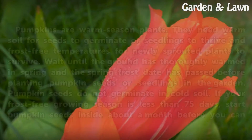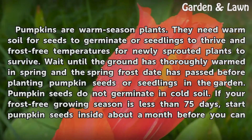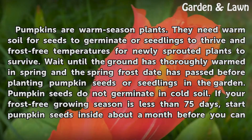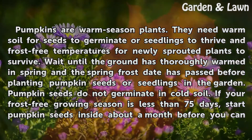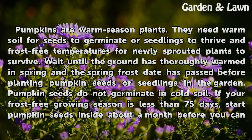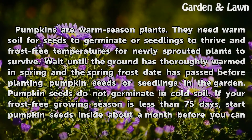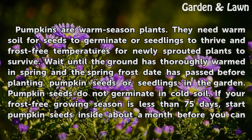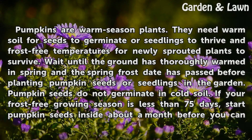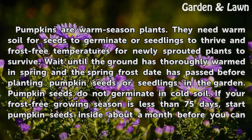Pumpkins are warm-season plants. They need warm soil for seeds to germinate or seedlings to thrive, and frost-free temperatures for newly sprouted plants to survive. Wait until the ground has thoroughly warmed in spring and the spring frost date has passed before planting pumpkin seeds or seedlings in the garden. Pumpkin seeds do not germinate in cold soil.